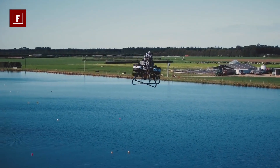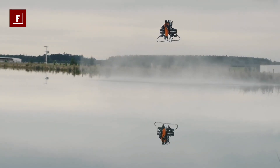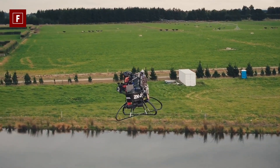Its maintenance is easy and it is very handy, which is a huge advantage. With all these features, if the Martin Jetpack were to be released, its price would surely be at least $200,000.